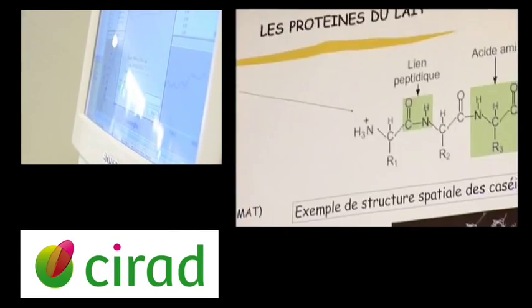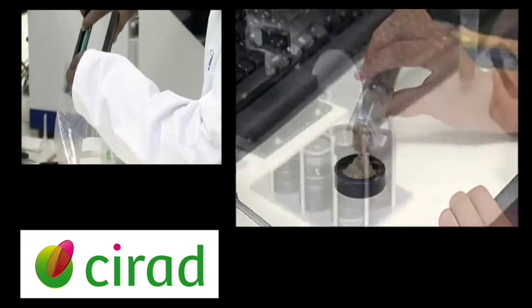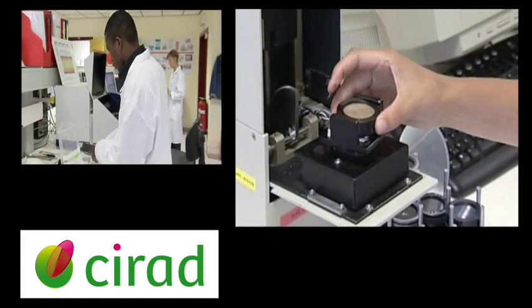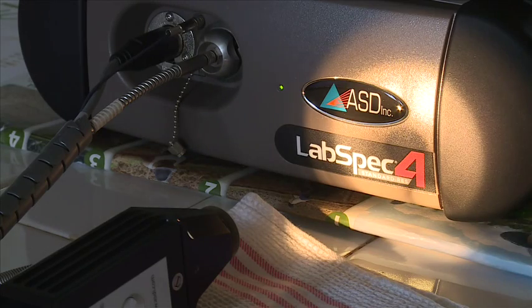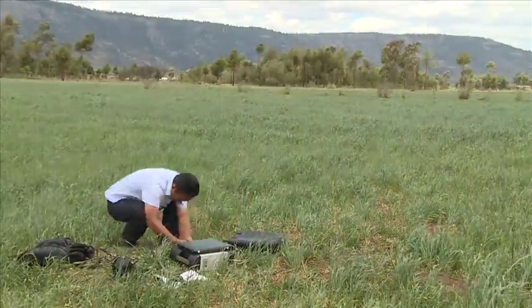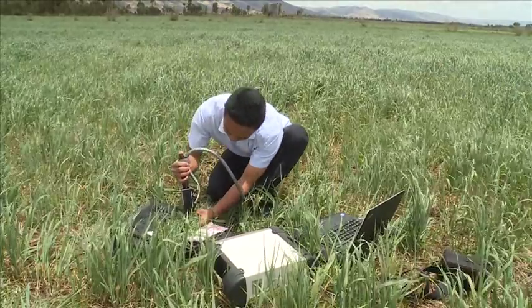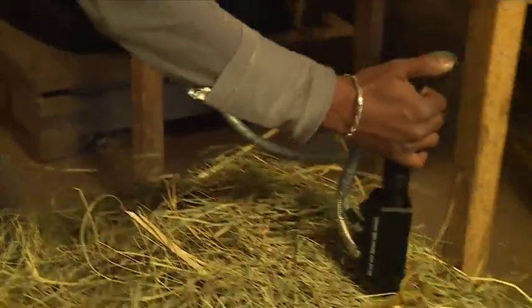CIRAD has been using NIRS for over 10 years and has several calibration equations for laboratory stationary devices. The development of portable devices such as the LabSpec allow in-situ analysis and the immediate characterisation of different resources such as fresh forage, silage, and concentrated feeds.